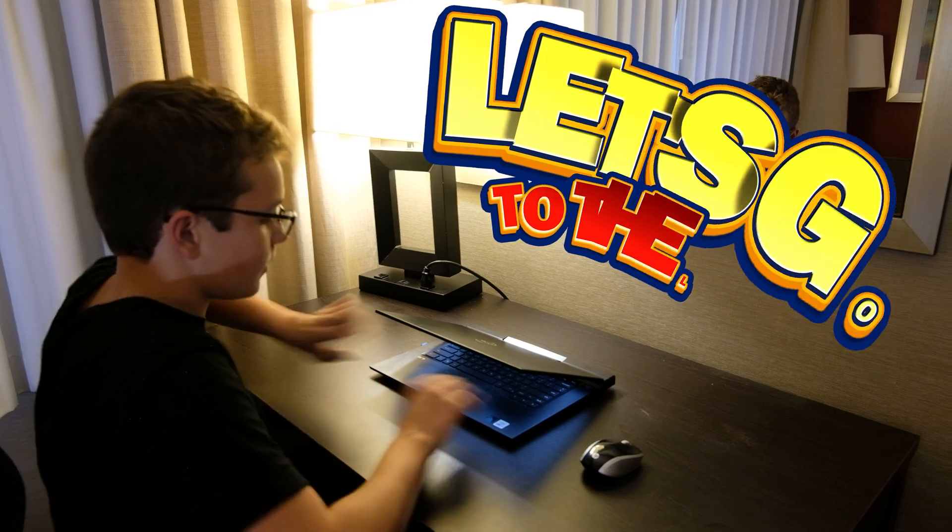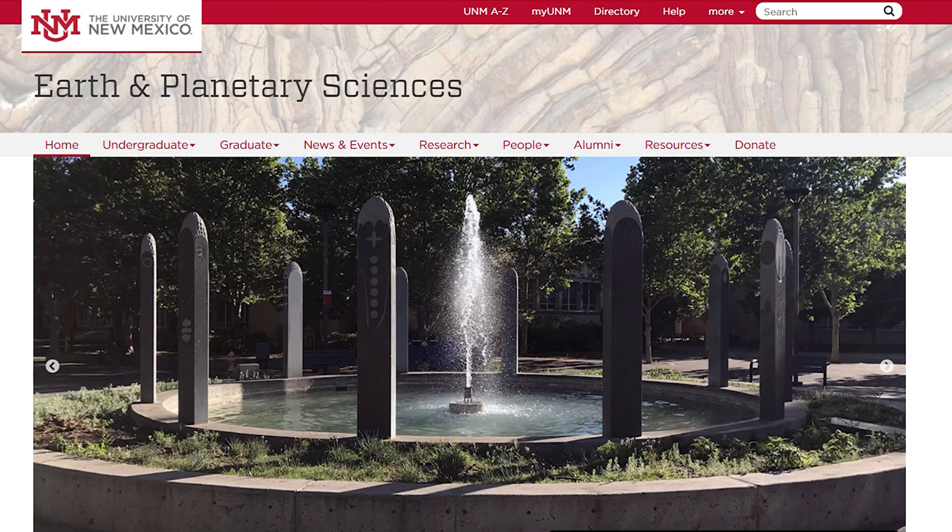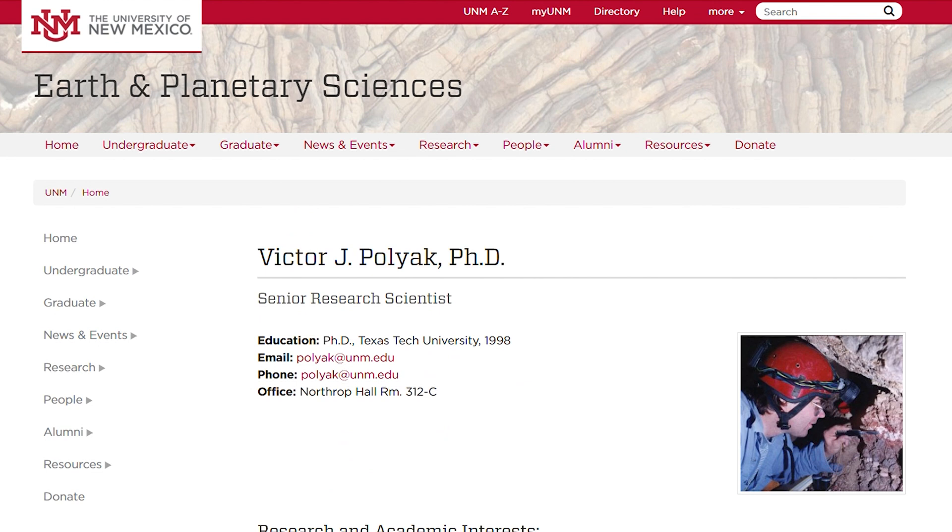Water plays a key role in cave formation. And while it may look like we're in the middle of the desert, the caves here at Carlsbad were formed by the waters of an ancient sea. We reached out to Dr. Victor Pollack at the University of New Mexico, a speleologist who can tell us how Carlsbad Caverns was formed. He was kind enough to help us tell our Sparks adventure story.